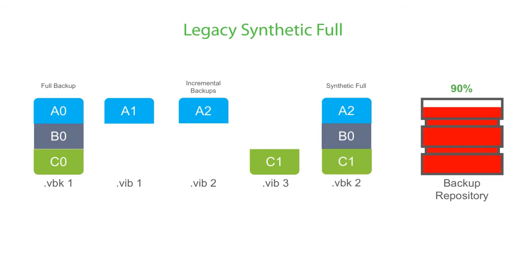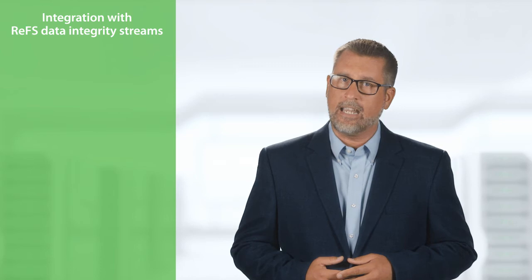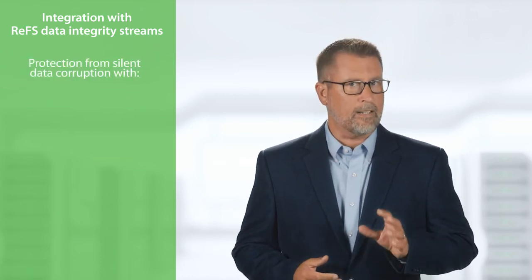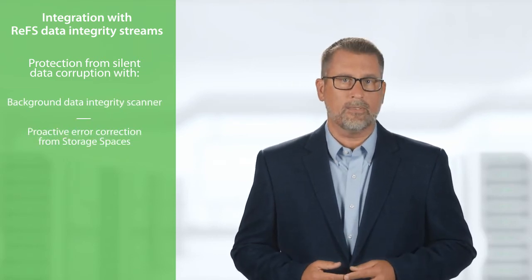Also, because clone blocks do not consume disk space, storage consumption for GFS archives now rivals that of a deduplication appliance. And through our integration with ReFS data integrity streams, your forever incremental backup archive is protected from silent data corruption with background data integrity scanner and even proactive error correction from Storage Spaces.